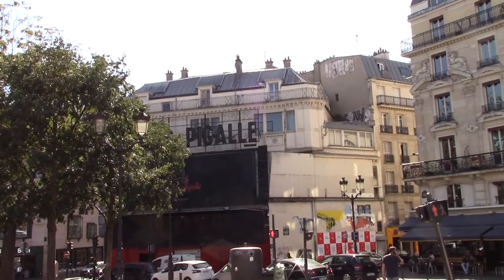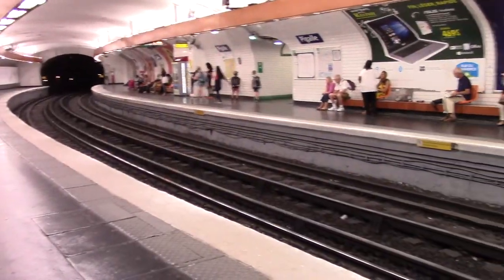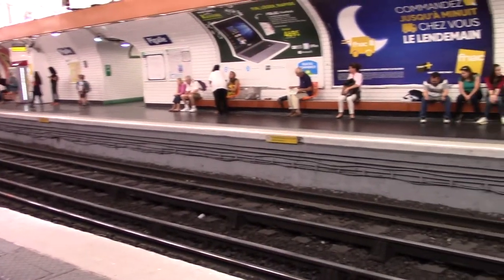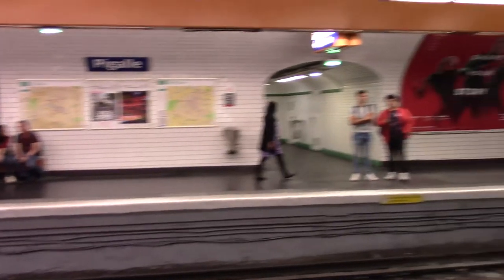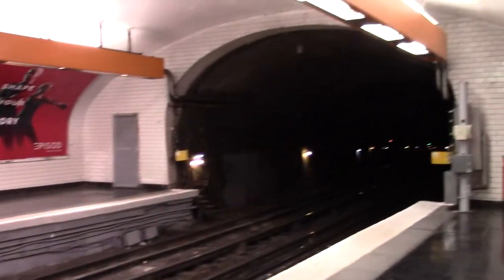This is Pigalle — or Piggle. This is the subway here in Paris. We are at Pigalle Station. Pretty clean.